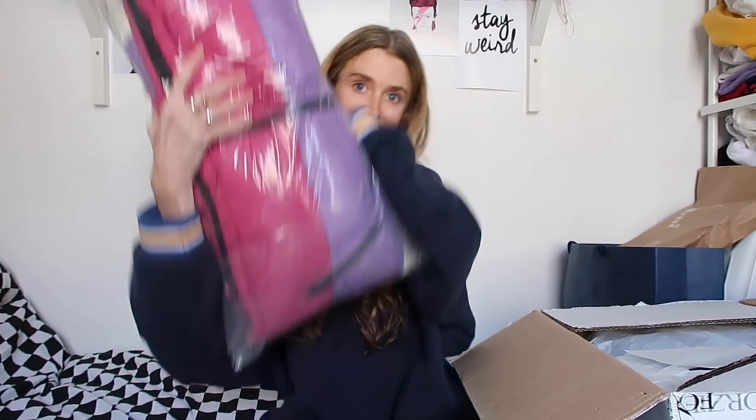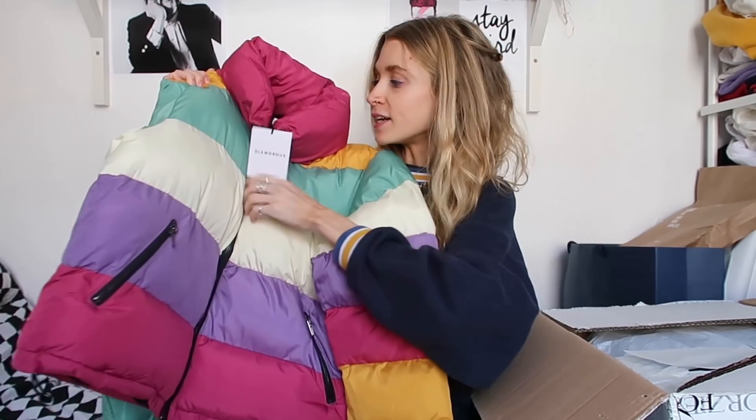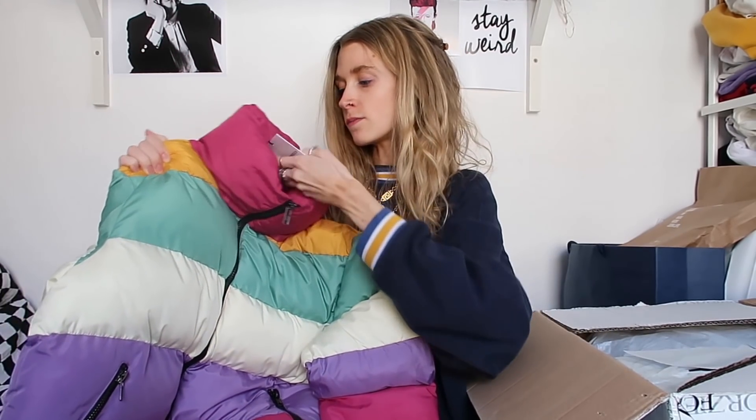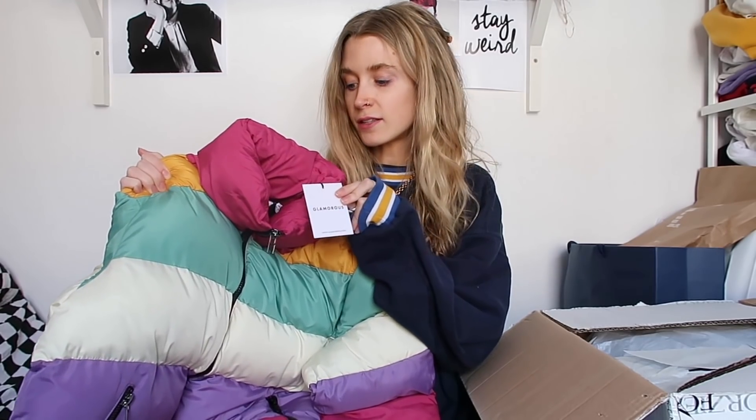I'm starting with this one because it's rainbow and it's calling my name. I just got this this morning — is this like the perfect winter coat ever? It's rainbow and it's from Glamorous, which they actually sell on ASOS. I think this is the rainbow coat and I am in love.